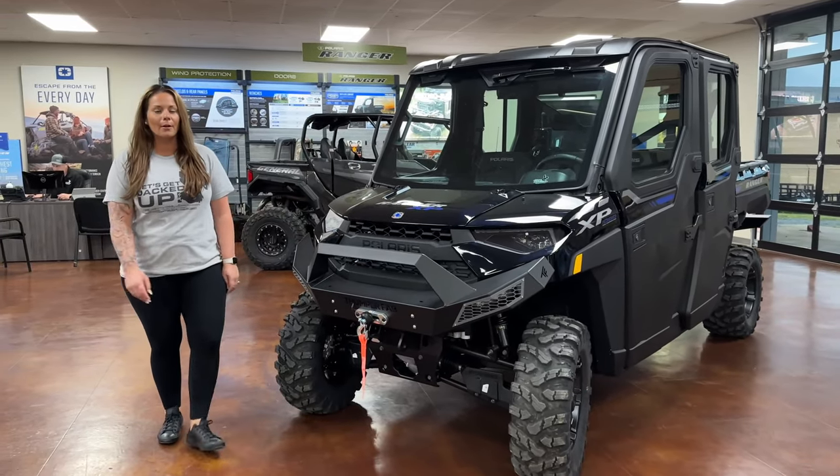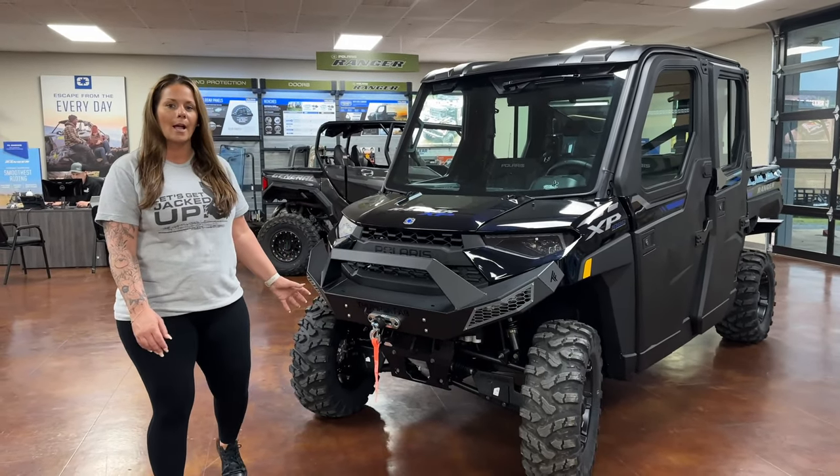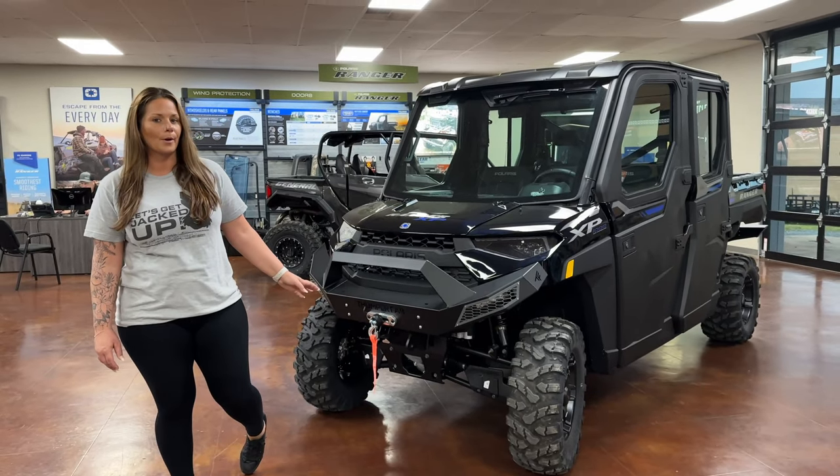Hey guys, Whitney here at Jackrabbit Off-Road. I want to talk with you about this Ranger XP Crew 1000 North Star Premium. Let's get into it.